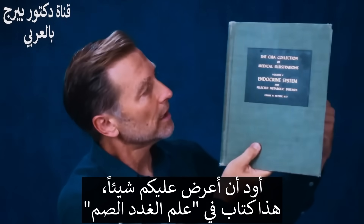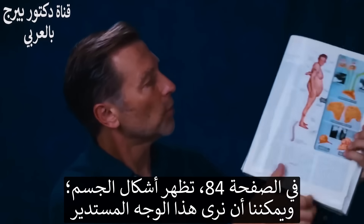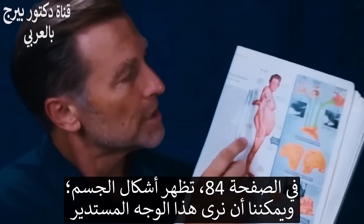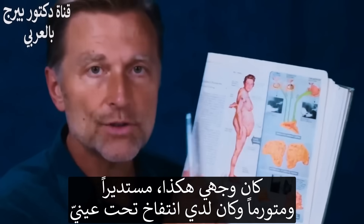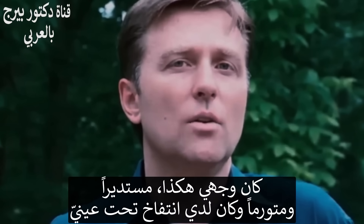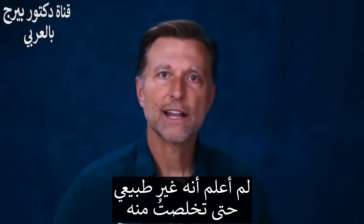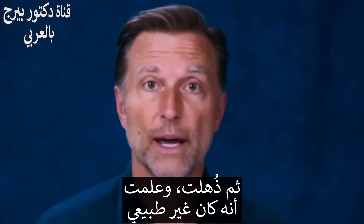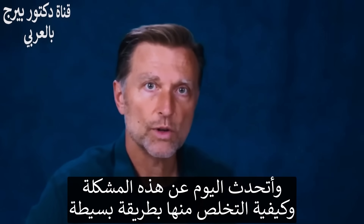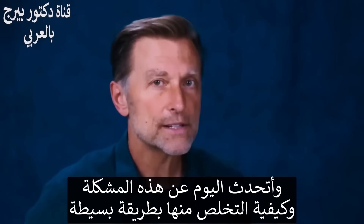I want to show you something. You see this book right here? This is an endocrinology book, on page 84, we have this body type right here, and you can see this round face. I used to have this — my face was round, it was swollen. I had puffiness underneath my eyes. I had no idea it was not normal until I got rid of it. Today I'm going to show you exactly what this is and how to get rid of it pretty simply.